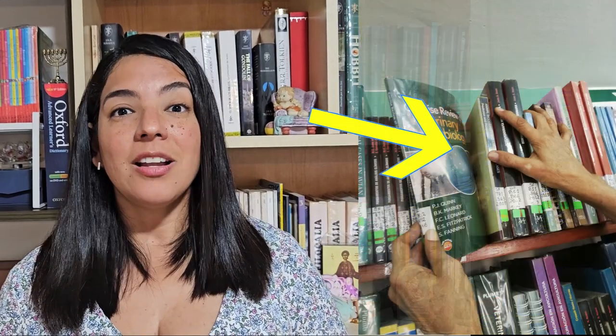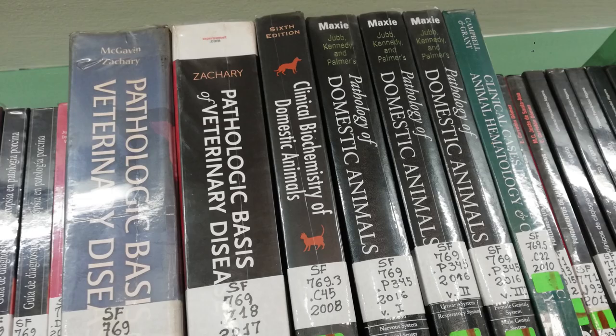And then we have more specific books about veterinary medicine topics — for example, veterinary physiology, veterinary nutrition, veterinary microbiology, veterinary mycology. There are lots of books about parasitology in different species and about different kinds of parasites as well. And there are also lots of books about pathology, a very important subject for us.